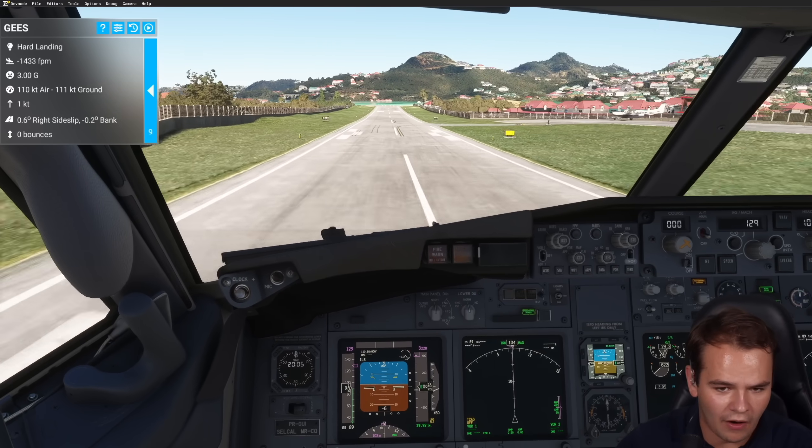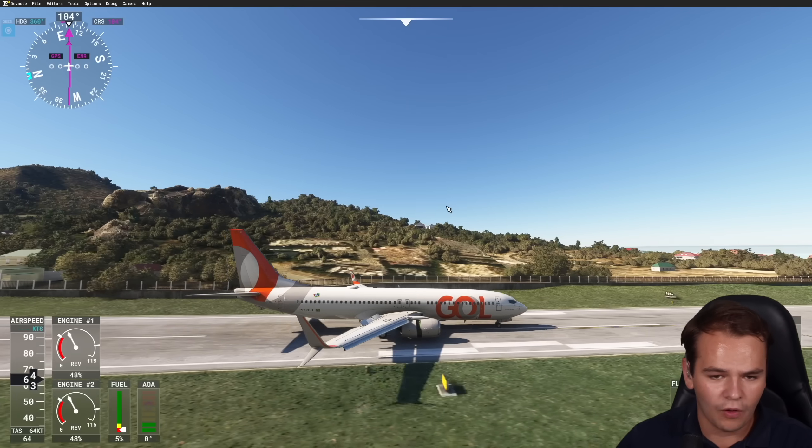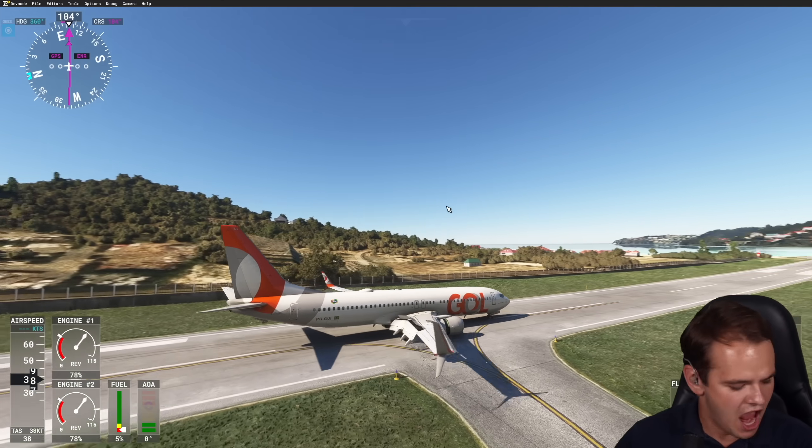Boom, hammering it down! Let's go - reverse thrust on, all the way into the braking power.